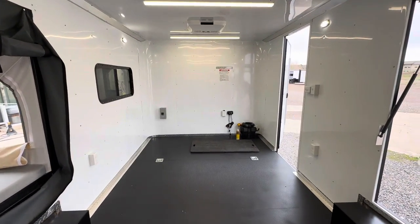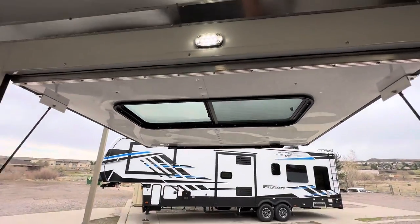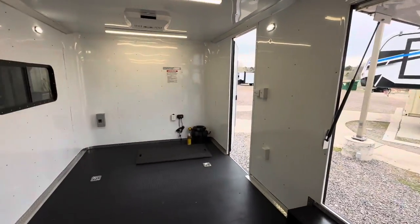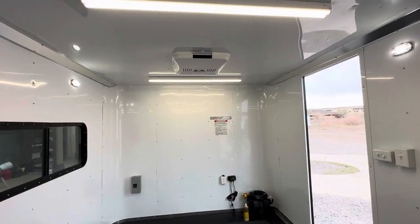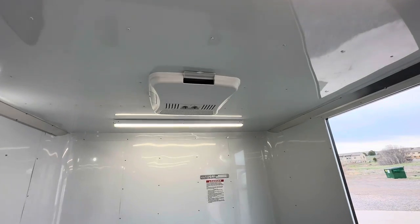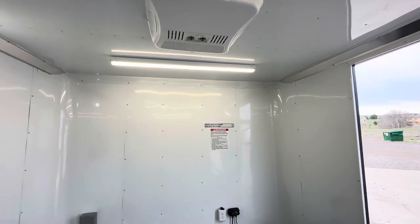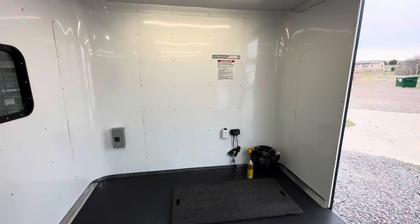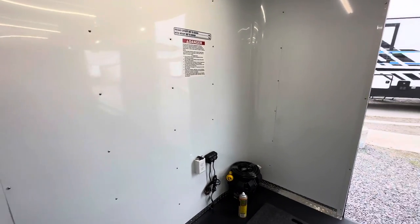Looking forward in the trailer, there are two more D-rings. We have a window in the awning door, so when that's down you'll have a slider window with a screen. There's another window up top for light and ventilation. There's the AC unit with a heat strip, so you do have climate control. The weight of this unit is about 5,000 pounds, and you can stick about 5,000 pounds inside it. It comes with a three-year factory warranty.